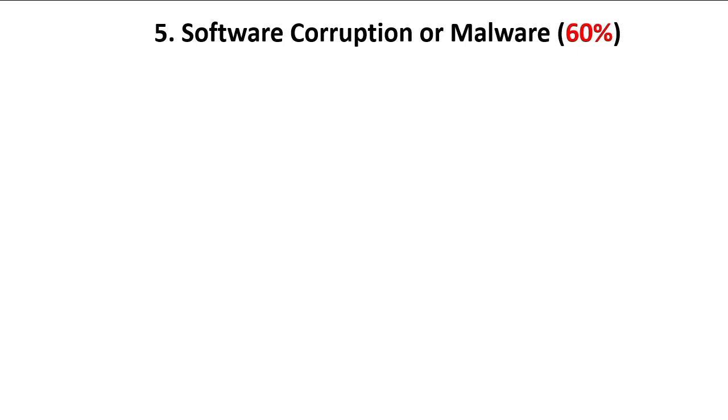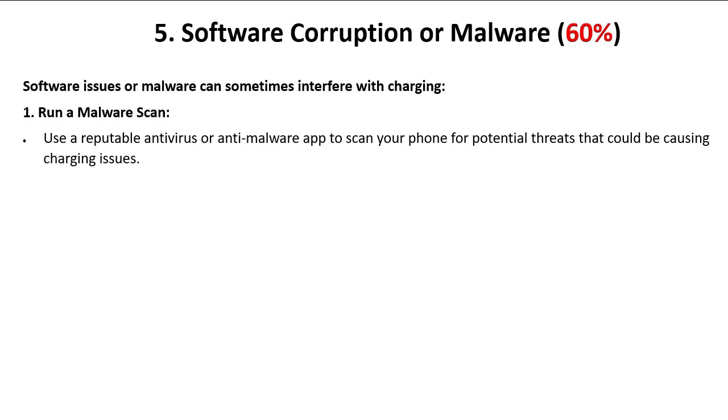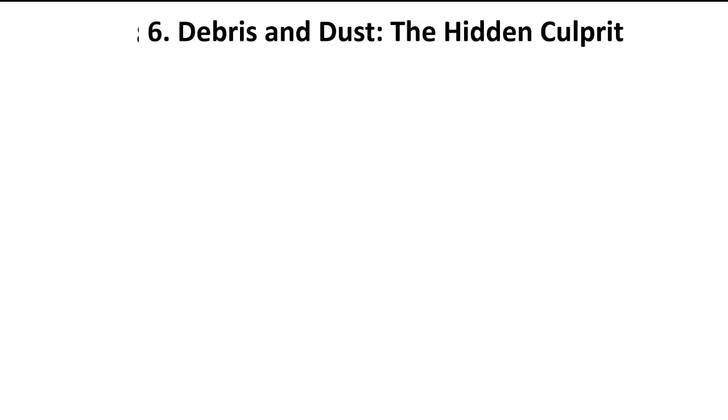Technique number five: software corruption or malware — 60 percent. 60 percent of no-charging issues in smartphones can be due to software corruption or malware, which can interfere with charging. Run a malware scan — use a reputable antivirus or anti-malware app to scan your phone for potential threats that could be causing charging issues.